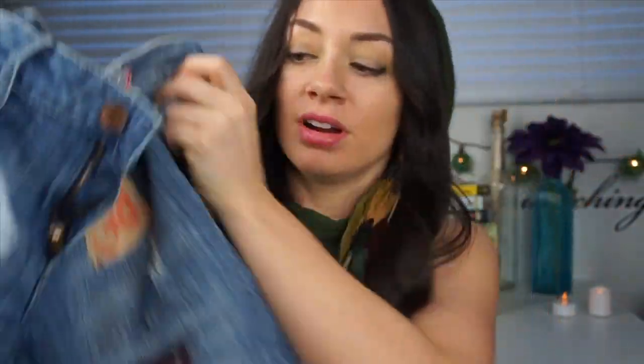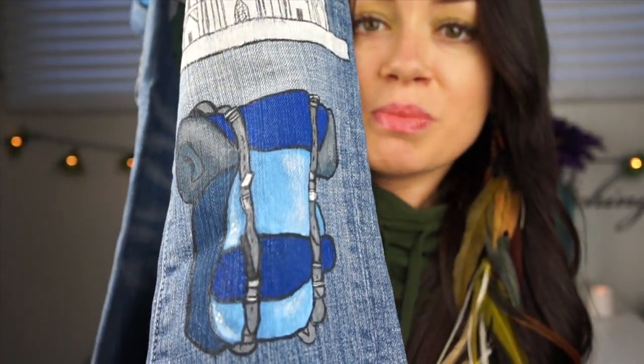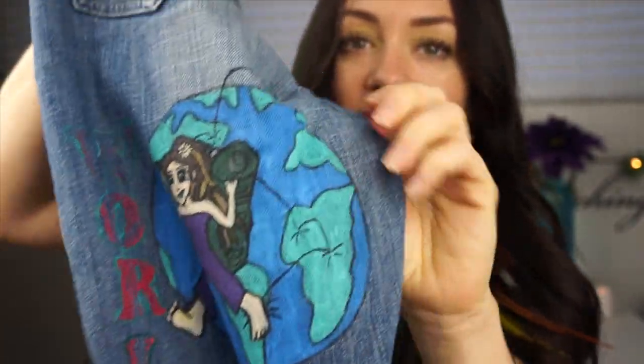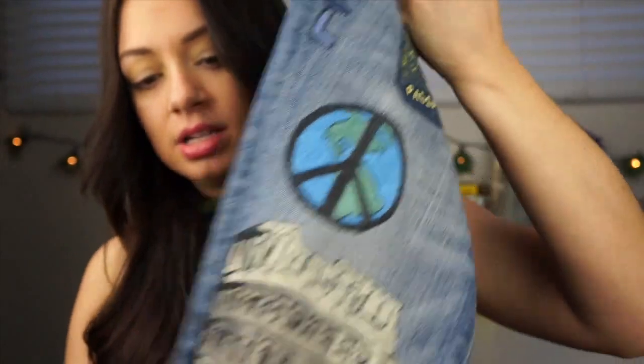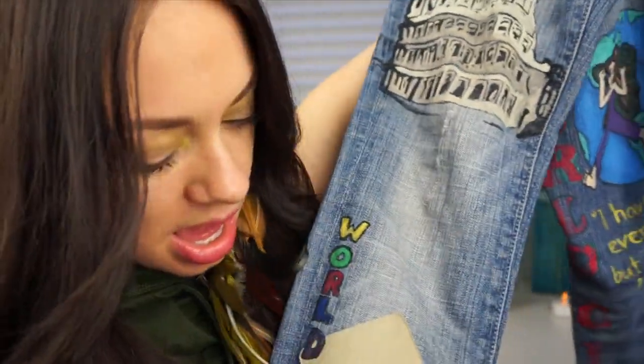Some of you might have seen these before — these are my travel jeans which I made and painted. Here have a look: got the Taj Mahal, there's a backpack, the globe, the Great Wall of China, Passport Canada, the Coliseum, and the CN Tower — gotta represent Toronto! These are my travel jeans and I'm actually working on setting up a shop for Hop Scotch the Globe where I can sell stuff that I've made or stuff that I really enjoy and use on a regular basis when I travel, so these will be one of the things I'm going to be selling.